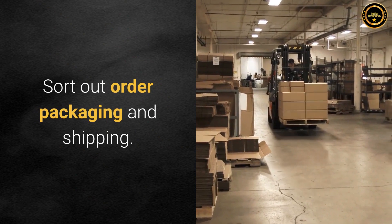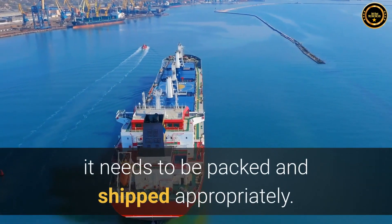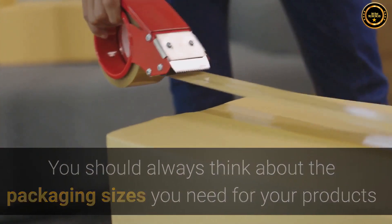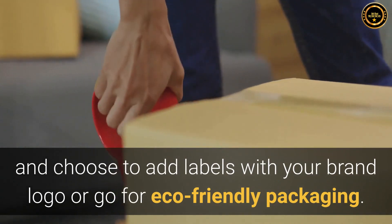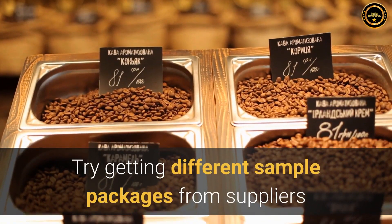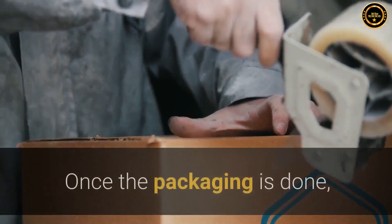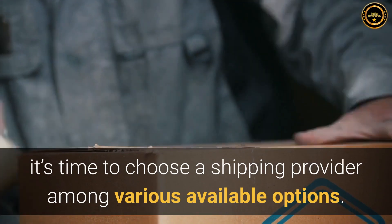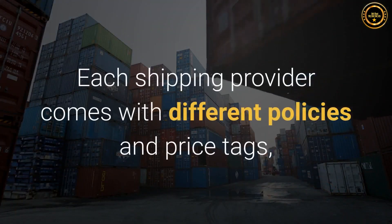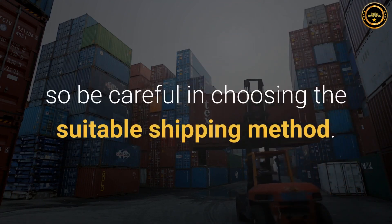Step 5: Sort out order packaging and shipping. For a product to be sent out to customers, it needs to be packed and shipped appropriately. You should always think about the packaging sizes you need for your products and choose to add labels with your brand logo or go for eco-friendly packaging. Try getting different sample packages from suppliers and choose the best one that suits your products. Once the packaging is done, it's time to choose a shipping provider among various available options. Each shipping provider comes with different policies and price tags, so be careful in choosing the suitable shipping method.